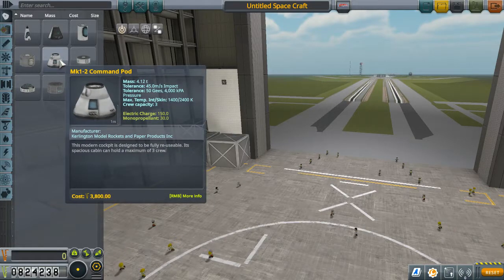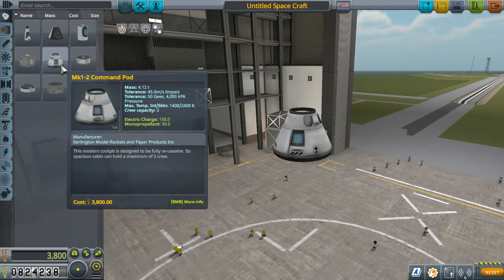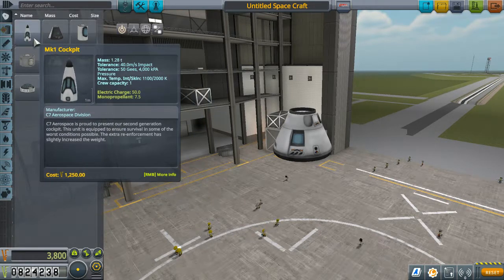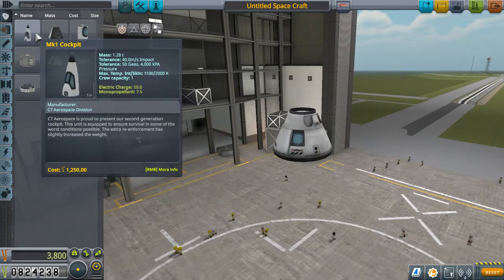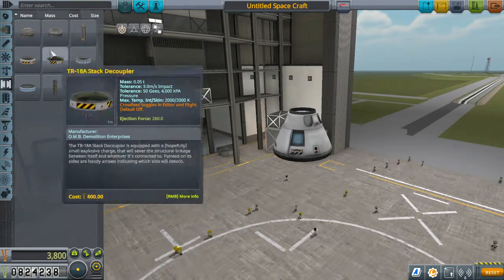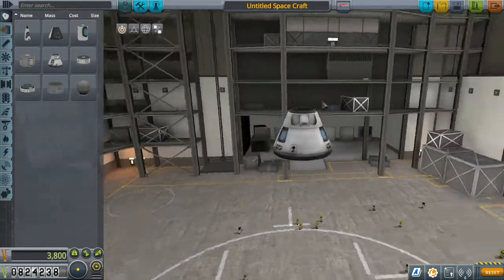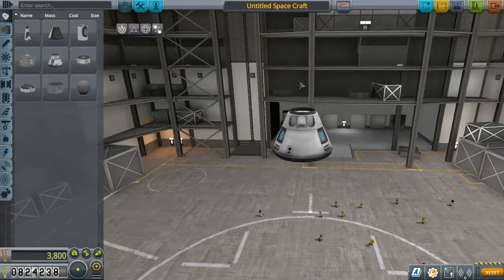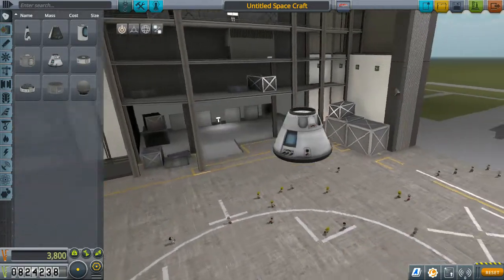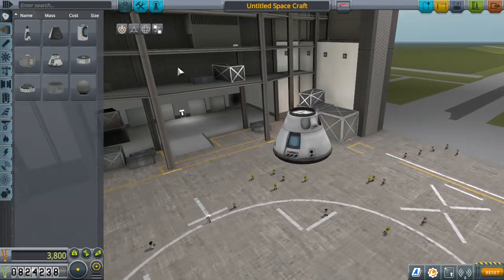The most obvious option is we could make it one that looks like this, but the idea occurred to me that we could actually use these space plane parts too. It's not something we do very often and there's not necessarily a lot of point, but we want our spaceships to be cool — not just functional. We've come to the point where I think we can afford to put some level of emphasis on the aesthetics of our spacecraft.